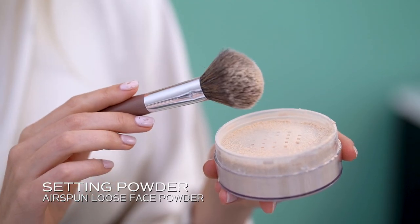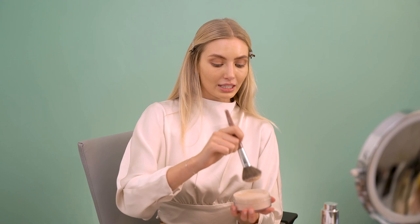Now I have the full foundation and the concealer on and I will put on setting powder to matte the skin. When it comes to powder it's important to not use too much, so just pull a bit away and then I will apply it all over the face.